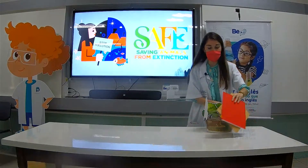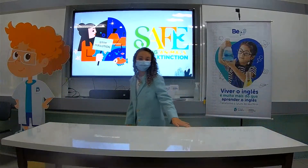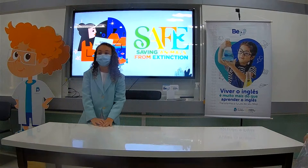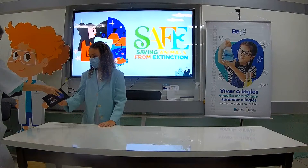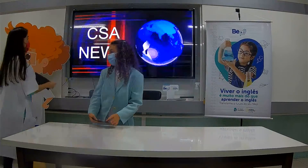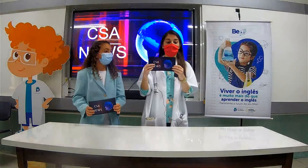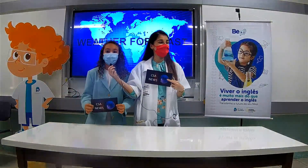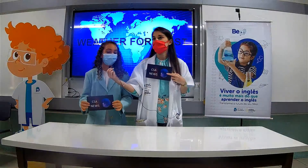Now it's time for CSI News. It's time for CSI News. Now it's time for the weather forecast. Elena, what's the weather like in Rio?